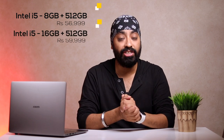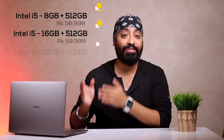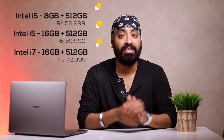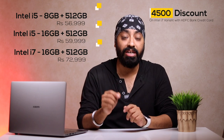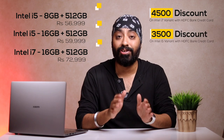So the Mi Notebook Pro is everything new — the upgrade you were waiting for. It's compact, light, yet powerful. It's available in three variants: i5 11th generation with 8GB RAM for ₹56,999; i5 11th generation with 16GB RAM for ₹59,999; and i7 11th generation with 16GB RAM for ₹72,999. You can get a flat ₹4,500 discount on an HDFC credit card on the i7 variant, and ₹3,500 discount on the i5 variant, bringing the price drastically down.